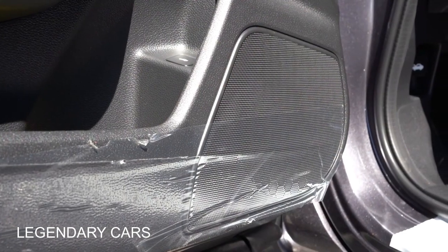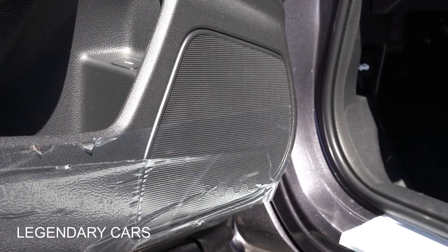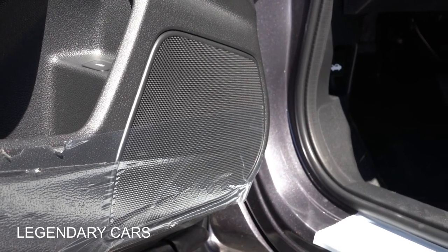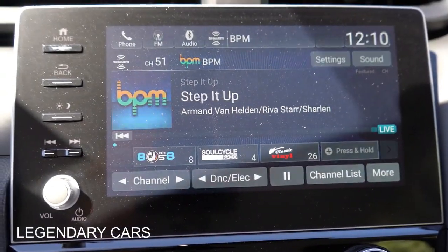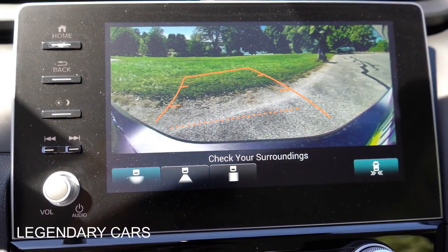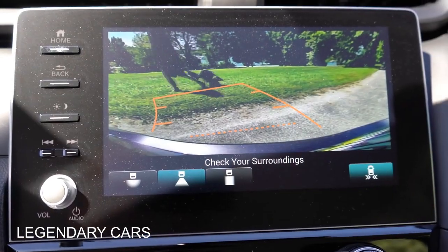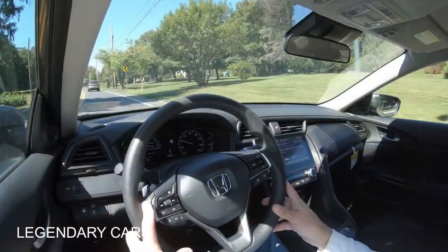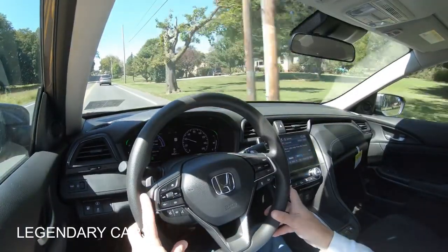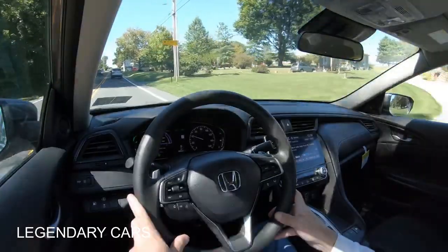Testing out the audio system — it's not bad actually. More bass than expected, with decent clarity. Not as good as the Touring system, of course, but it's perfectly fine for an 8-speaker setup. Last thing on the tech display: putting the Insight in reverse brings up the rearview camera, which comes standard on all trim levels.